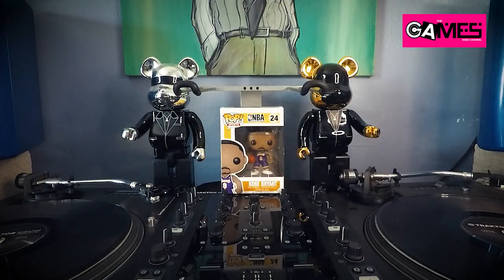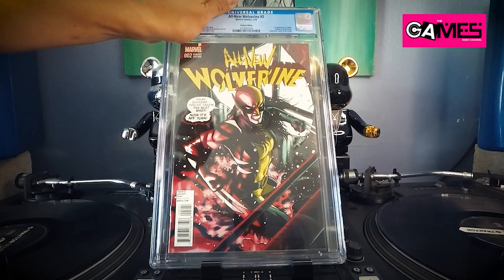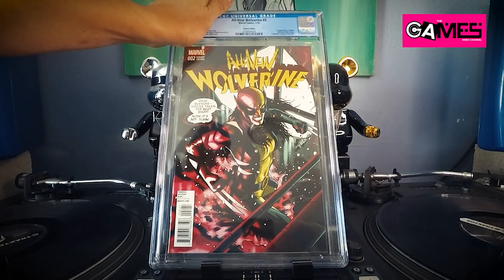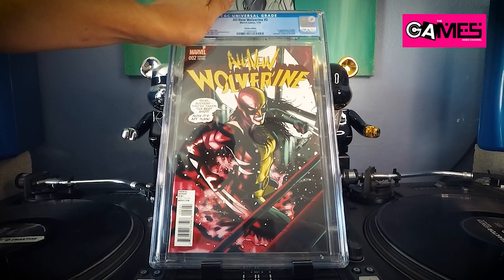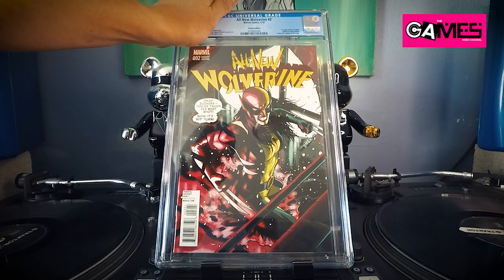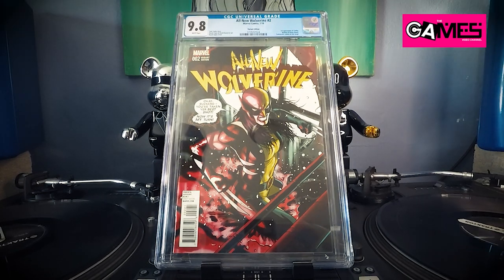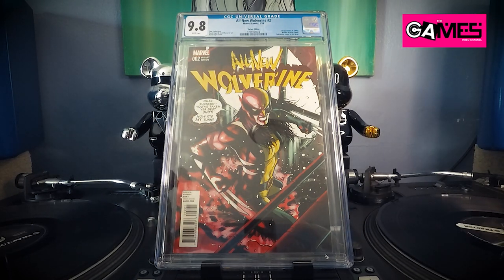Check this out — this is All-New Wolverine number two, my second copy. I already have a 9.8 of this one. This is the first appearance of Gabby — All-New Wolverine number two variant. Let's go — boom! Holy — alright, thank you! Finally stopped the bad streak. Looking good!